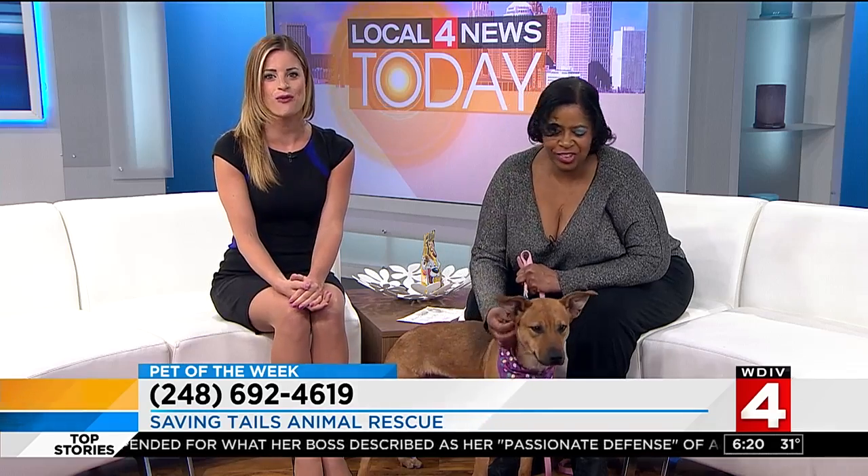Well, if you are interested in Moxie, she is adorable and she wants a loving home. Call Saving Tails Animal Rescue at 248-692-4619.